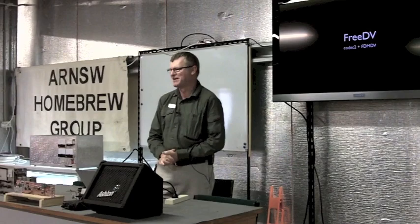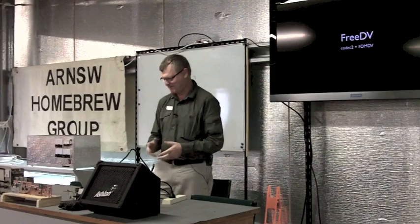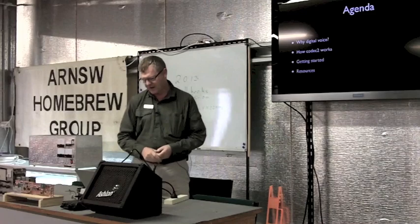Thank you, Peter. There's a new mode called FreeDV, which is voice over digital, particularly for HF. I've been playing around with it, as have a number of other people, but Peter asked me to put together a little presentation about it.